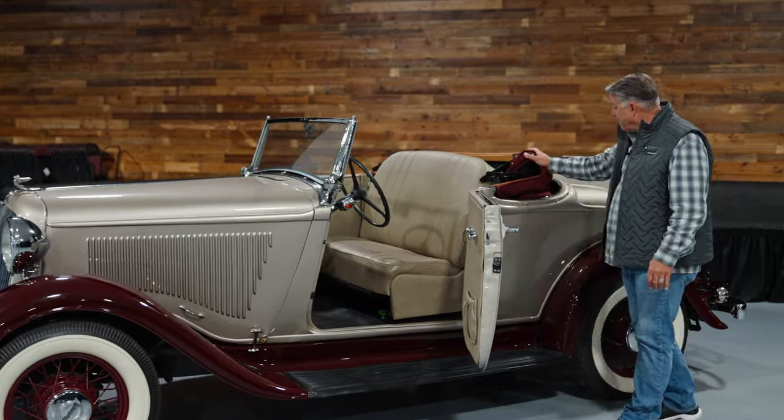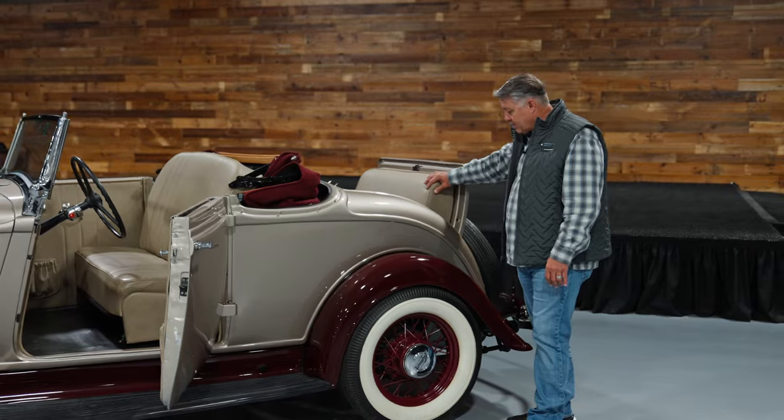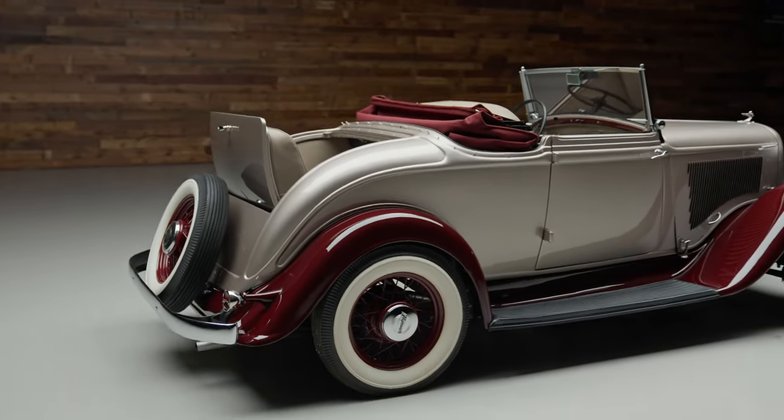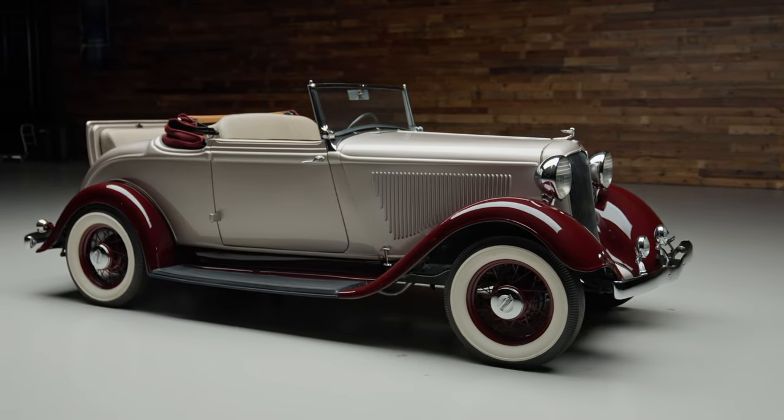New top here in the rumble seat. New interior and seat covers, as you can see. It's an amazing car, really good condition — lots and lots of fun. Drop the top, just enjoy cruising.